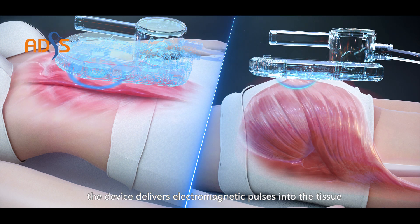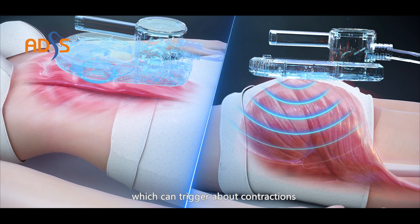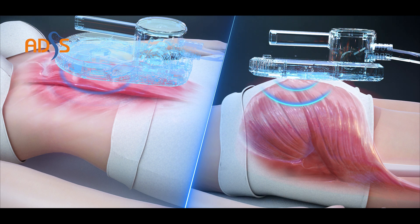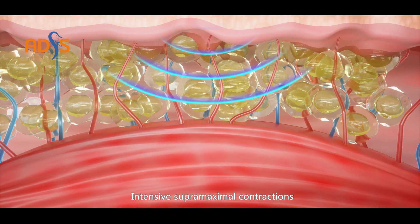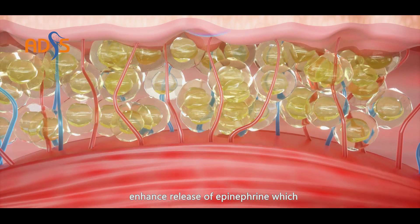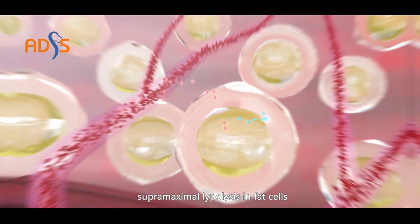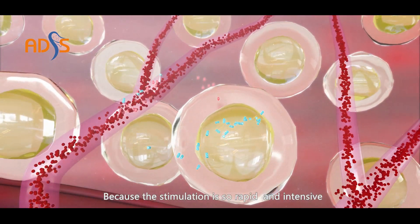During the procedure, the device delivers electromagnetic pulses into the tissue, which can trigger about 20,000 supramaximal muscular contractions. These intensive supramaximal contractions enhance the release of epinephrine, which triggers a cascade effect leading to supramaximal lipolysis in fat cells.